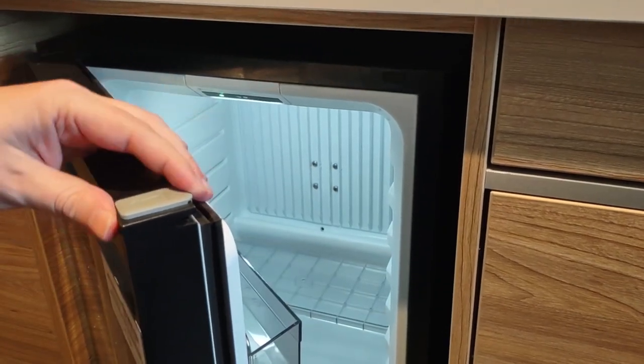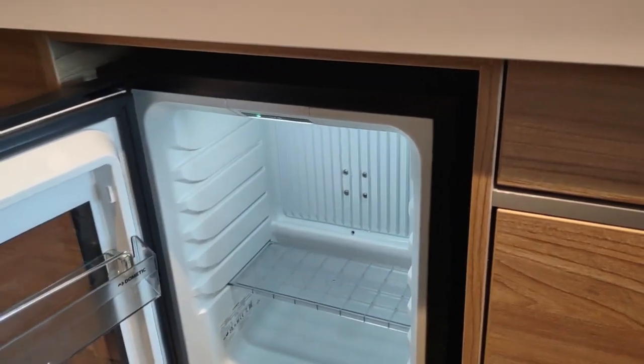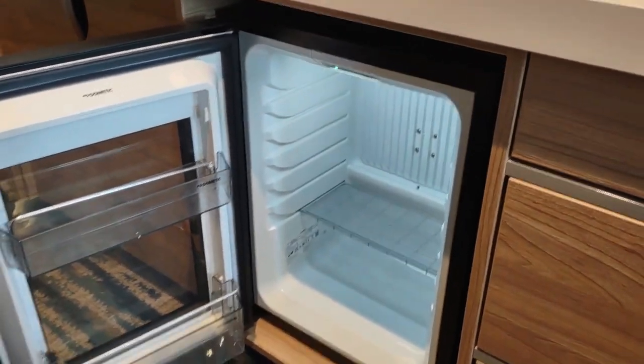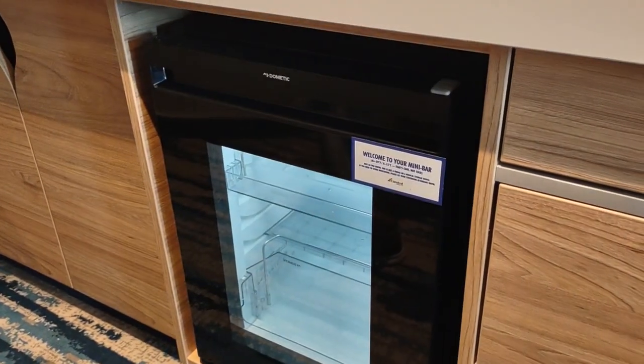There's actually a thing here that shows you where to open it, so you know the other side is the hinge. I mean, it looks fridge-like to me. Fridge-ish. But there you go.